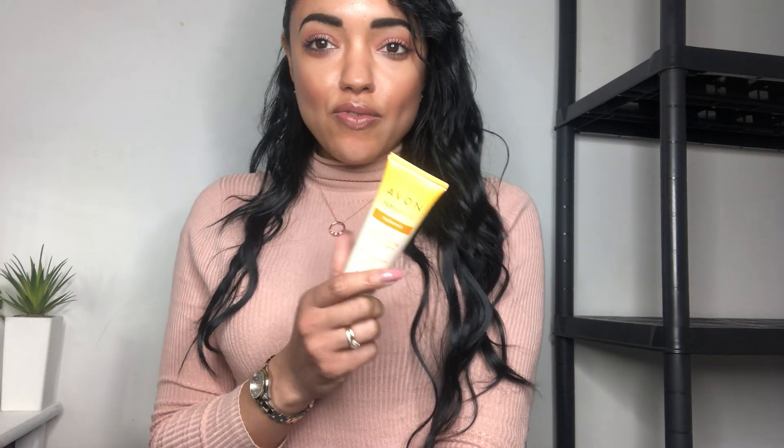Hello everyone and welcome back to my channel. As you can see from the title of today's video, I am going to be reviewing the Avon Nutri-Effects Radiance Tinted Moisturizing Day Cream with SPF, and it has pomegranate extracts. What's different about this is that there is no shade — usually you get different shades: light, medium, dark — but with this there is just one color for everyone.